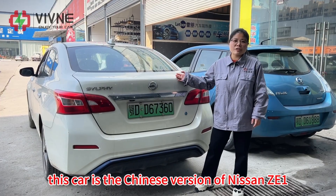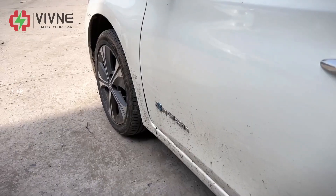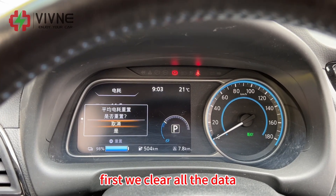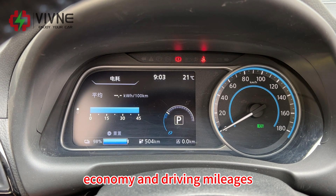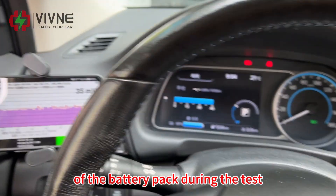This car is the Chinese version of the Nissan ZE1. First, we clear all the data in order to better record parameters such as energy, economy, and driving mileage. We will use LeafSpy to read the data of the battery pack during the test.